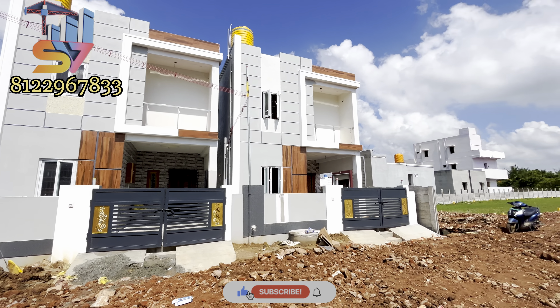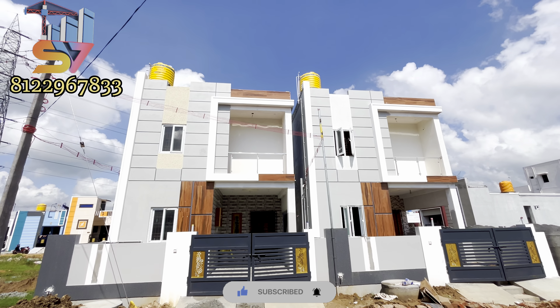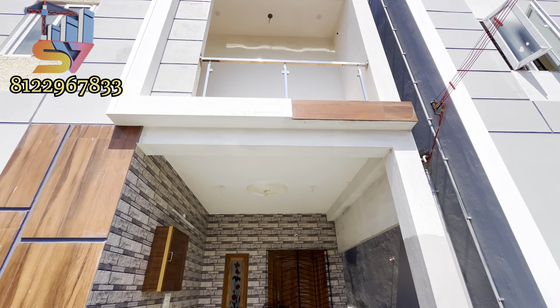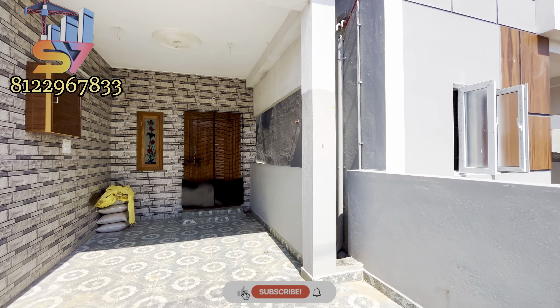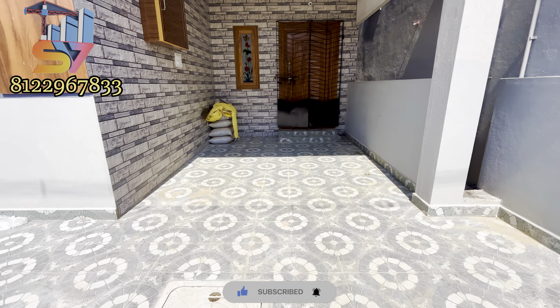Hi friends, we are Logeist SV Concession and Developers. You can see the new video in our channel. We have a new project in SV Concession. We are planning a duplex type. In this video, we have a 2BHK south-facing unit.